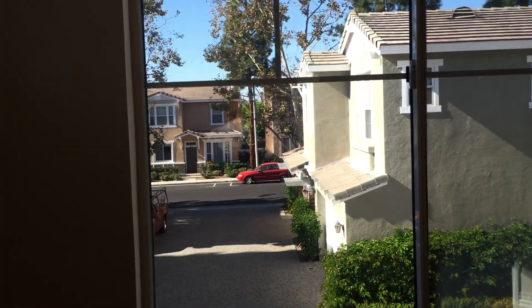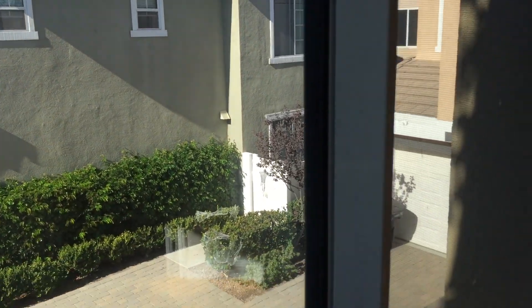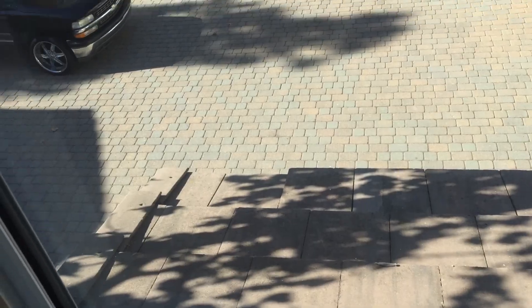First and second bedroom — a lot of lighting throughout this whole home. Closet space. This would be good for an office. And then the third bedroom, it's pretty much about the same size.